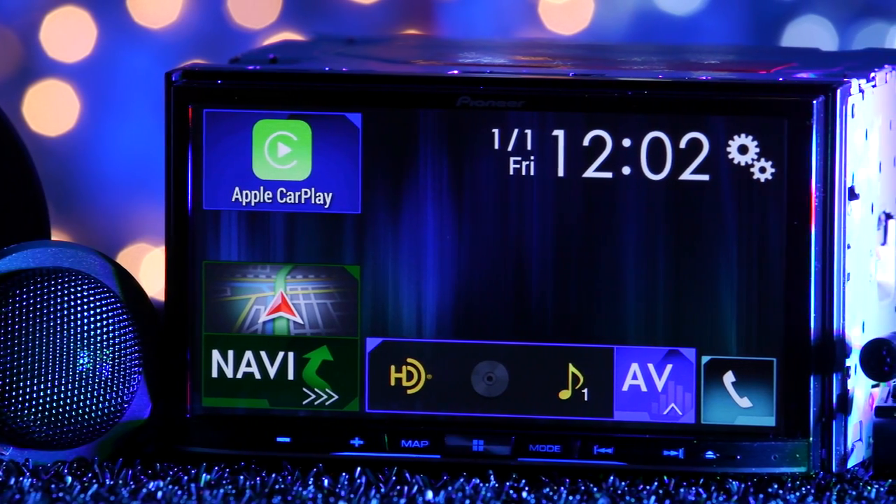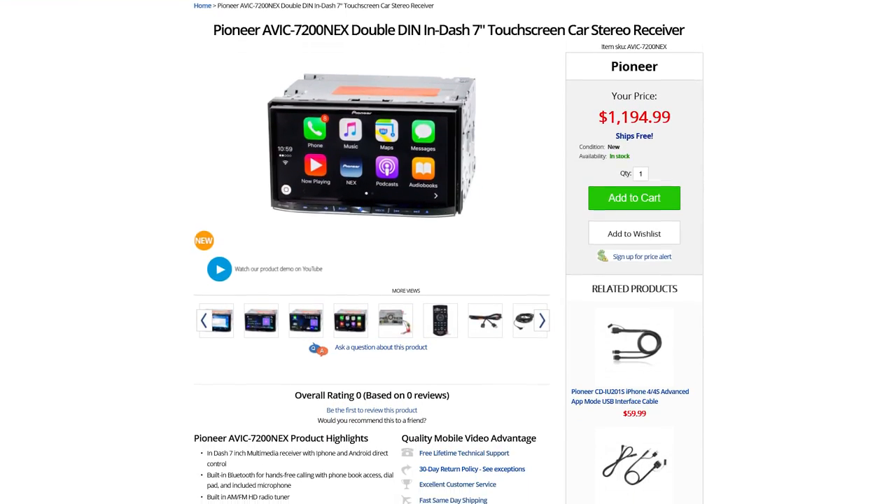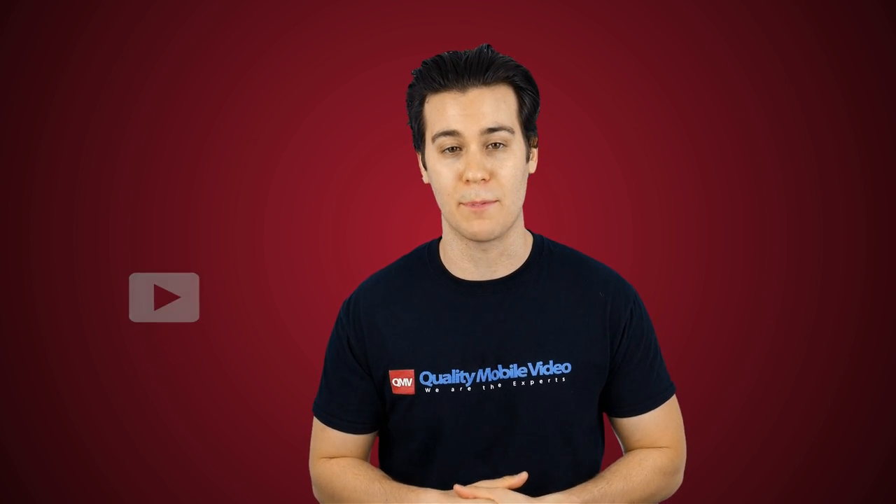That's it on the AVIC 7200 NEX. Be sure to check it out online at QualityMobileVideo.com. If you enjoyed this video, go ahead and click that like button, leave any comments below, and don't forget to subscribe.